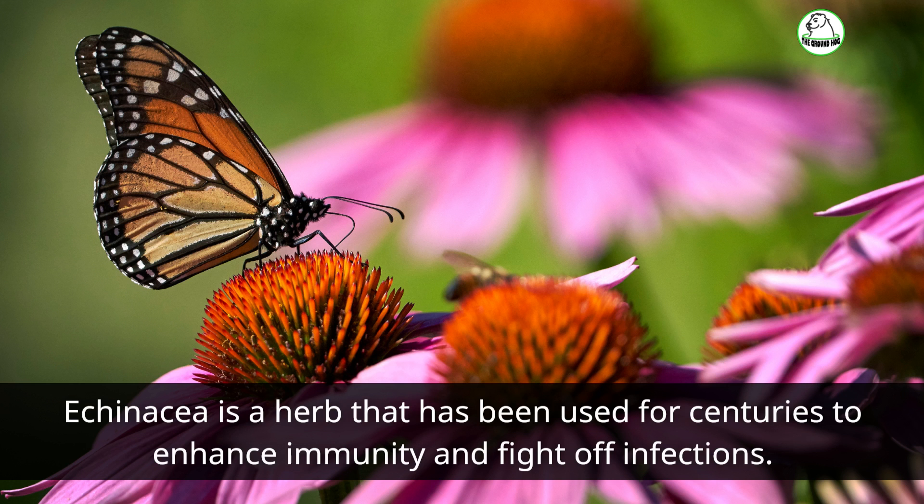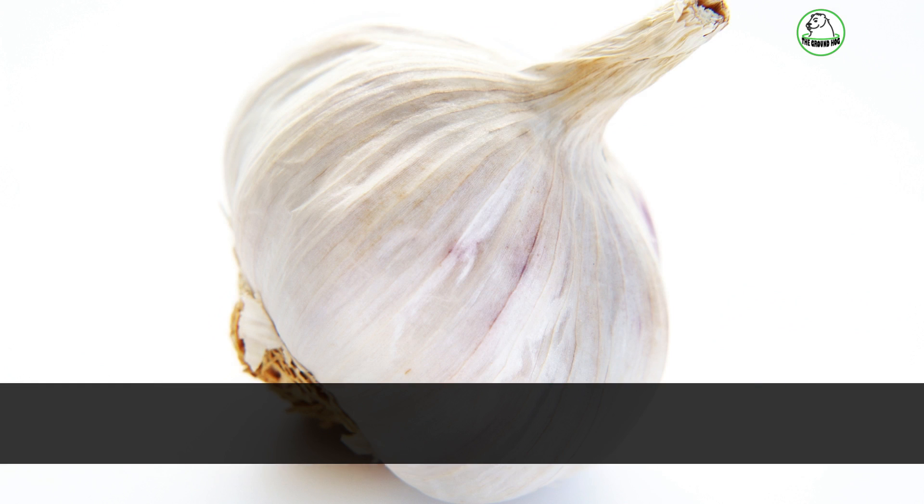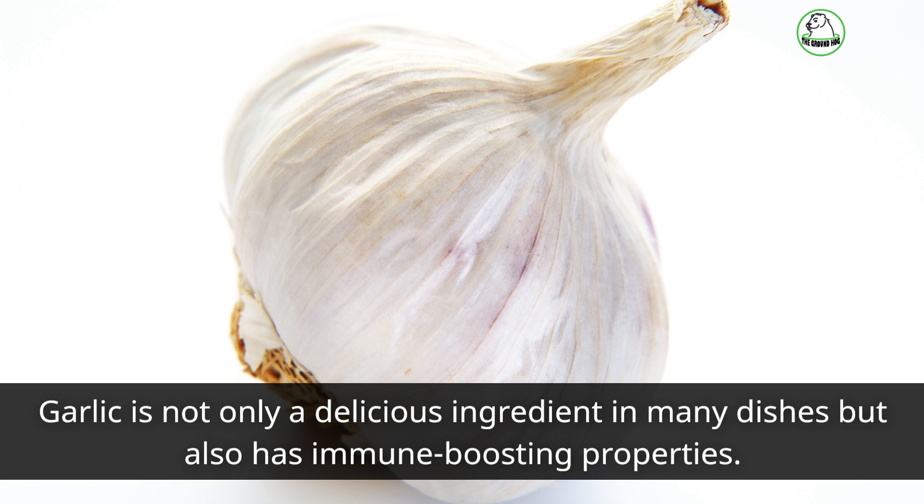Echinacea is a herb that has been used for centuries to enhance immunity and fight off infections. Garlic is not only a delicious ingredient in many dishes but also has immune-boosting properties.